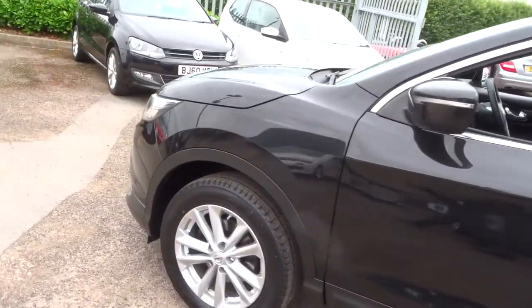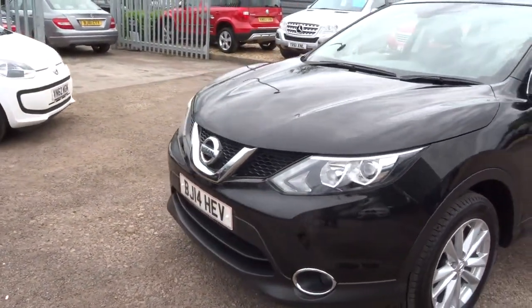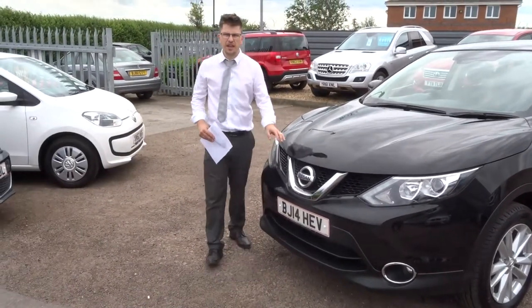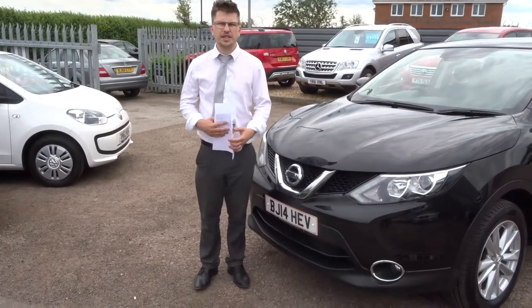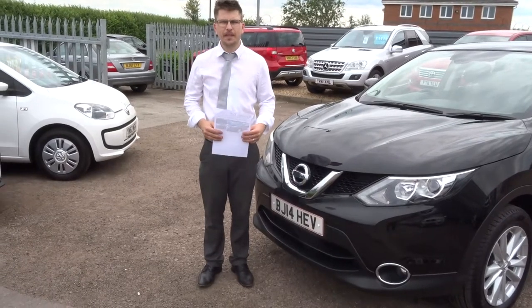If you're looking for finance, we've got various options and very competitive rates. If you've got a part exchange, we can help you with that as well. We're open seven days a week — it's myself and my father Kevin that work here. The phone number is 01926 267813. If this car fits the bill for you, give us a call. Thank you.